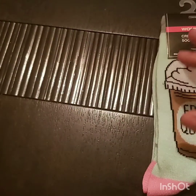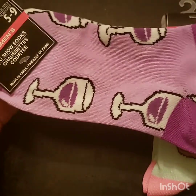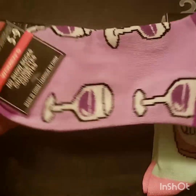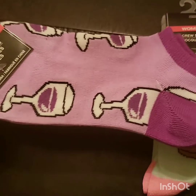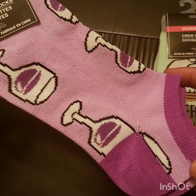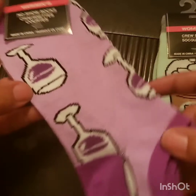A buck for those. The next pair I got is the wine socks, and these are no-show socks — these would be great for summer. I live for a nice glass of Moscato, and I also like some sweet red wines, so I had to get this pair.